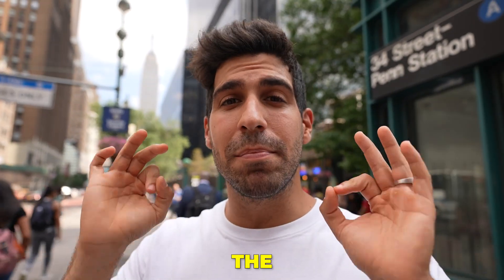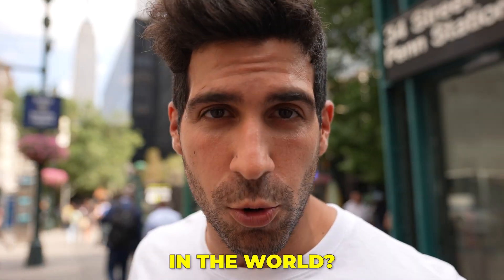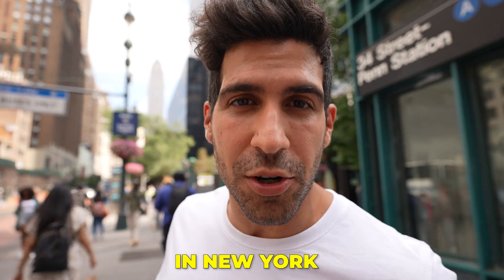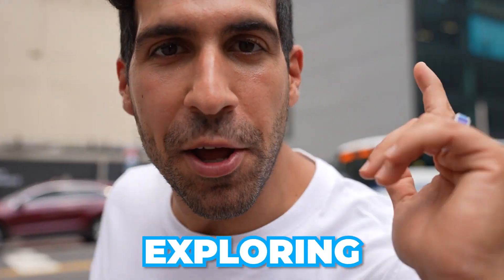Do you guys know that in Italy there is the most reviewed restaurant in the world? Its name is Antico Vinaglio and it's just opened here in New York City. I'm Giovanni Foyce and you're watching Italian Exploring Food.